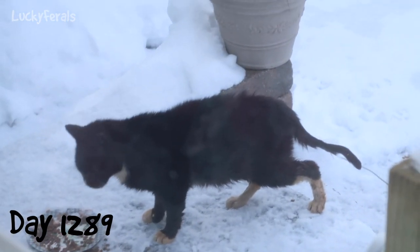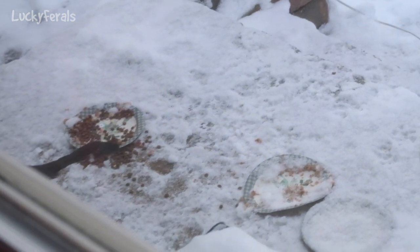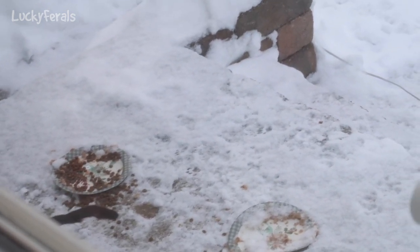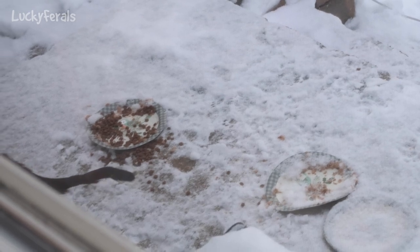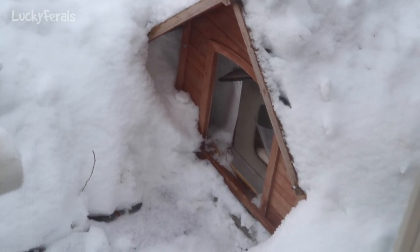It's 8:45 a.m. and Hydrox just came out of the shelter. It looks like there's some leftover food from yesterday, which is now frozen. Hydrox is scratching on the doormat, and this is the shelter that I saw Ditto go into yesterday.